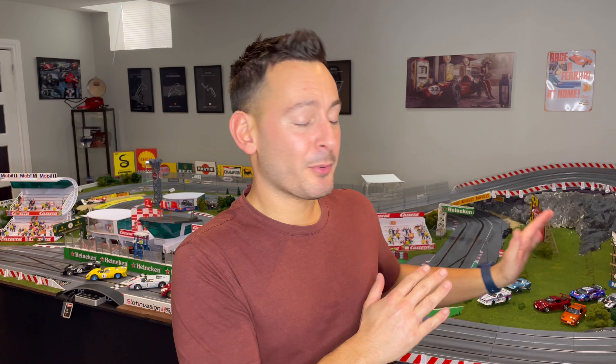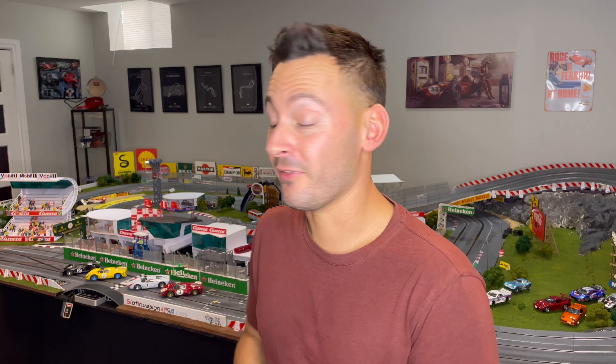What's going on, Slot Car family? Welcome back to the channel and welcome back to another video. This is MP Slot Car, I'm Massimo, and today in this video we're going to continue with the 1/24 population of the leaderboard on this revised layout.